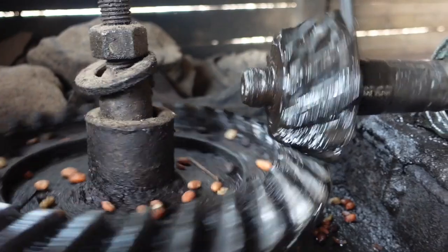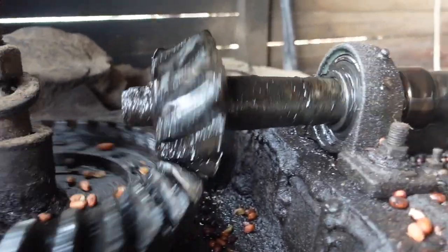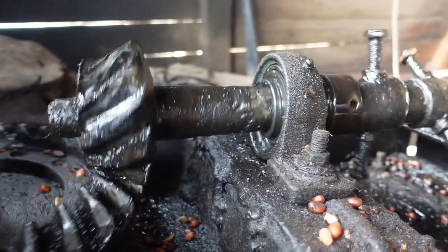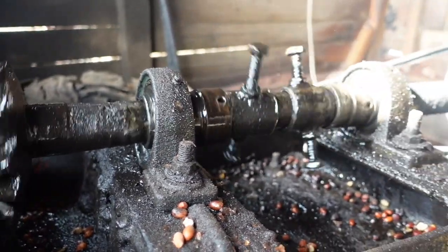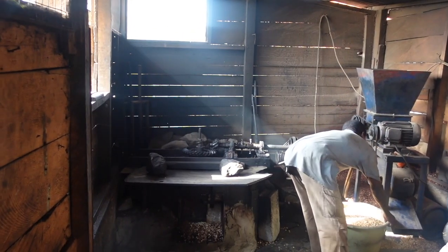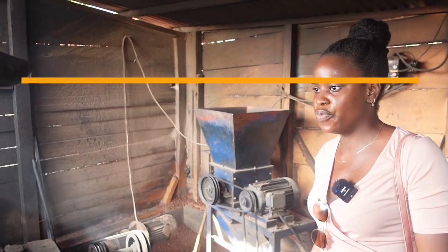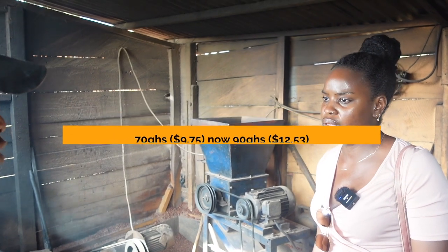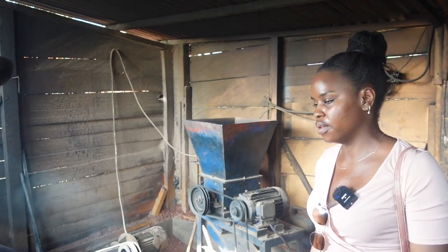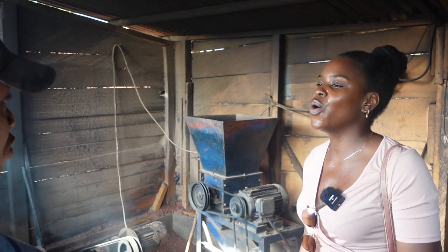How long have you been doing this? Since August 2017. What would you charge someone if they want to roast a big bag and then grind it? Formerly we were charging 70 cedis for the whole thing, but now with the increase in gas and coal costs we're going to raise it to 90. But the 90 is not yet accepted — we are still negotiating with the customers.